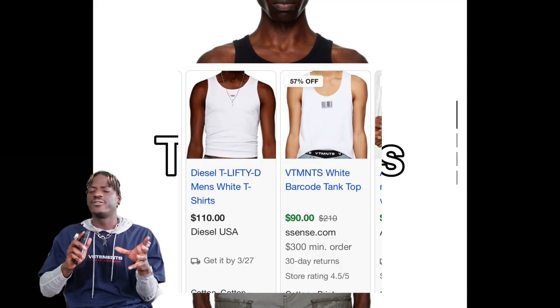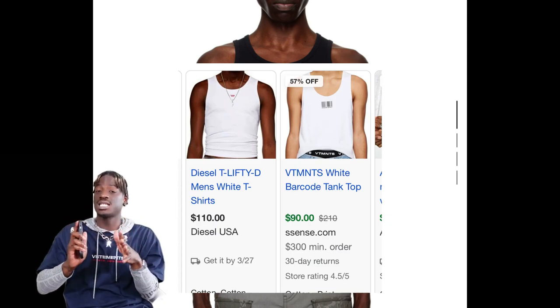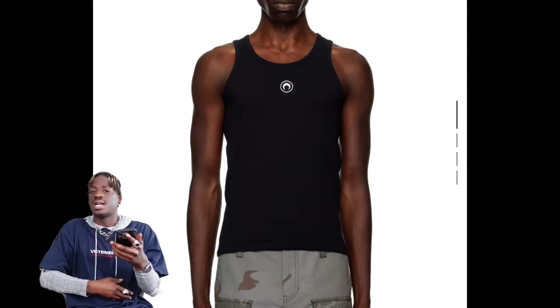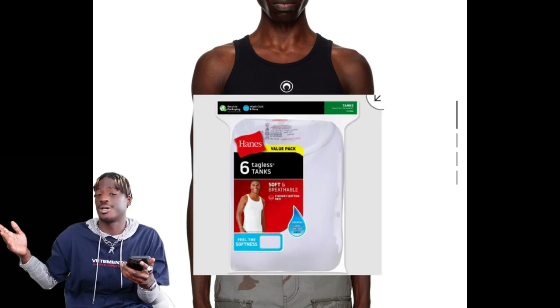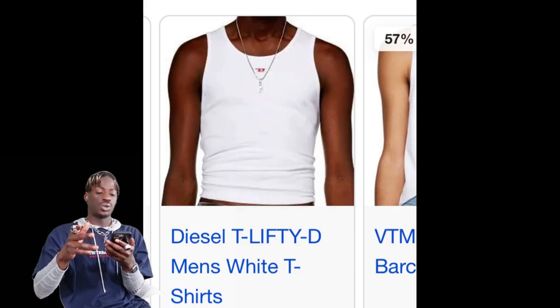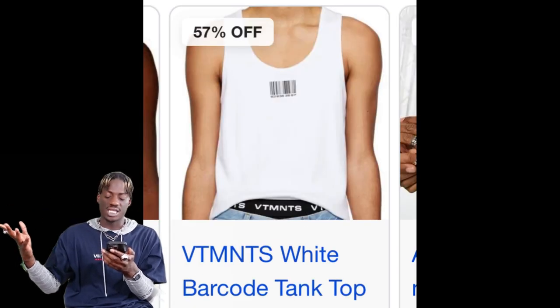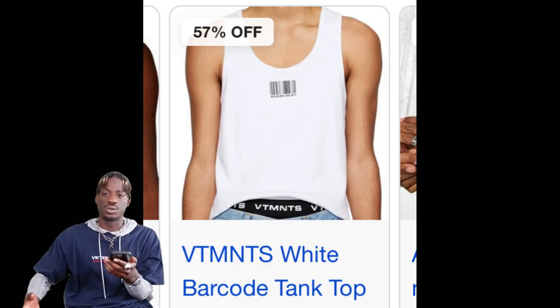The next top trend for the spring is going to be tank tops — mostly form-fitting wife beaters. Simple tank tops with a little logo on it, nice and form fitting. You could probably get a pack of them from Target or somewhere like that, but make sure they're form fitting — that's the whole aesthetic. This one from Diesel is really cool, nice and simple with the little D logo. This one from Vetma is pretty cool as well; it's a little on the baggier side but still cool.